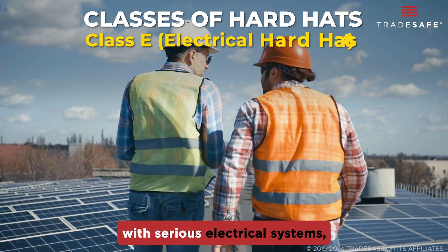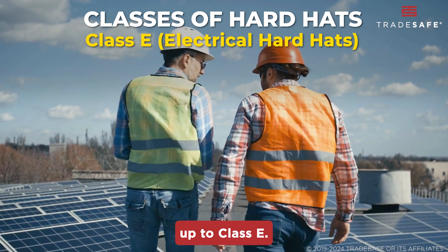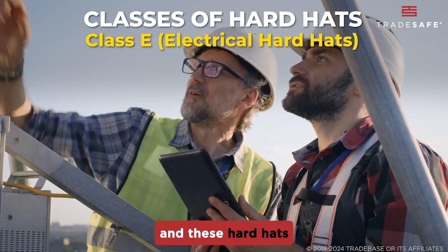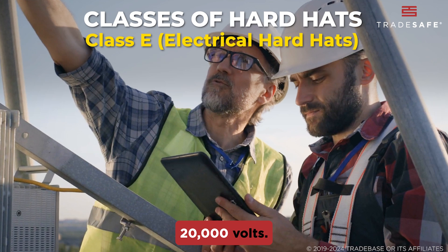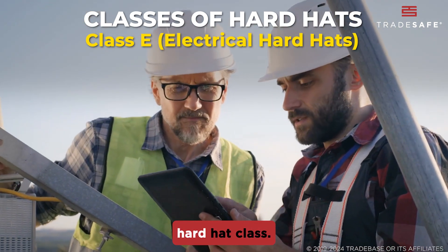If you're working with serious electrical systems, you'll want to step it up to Class E. The E stands for electrical, and these hard hats can handle up to 20,000 volts. Electricians and utility workers often wear this hard hat class.